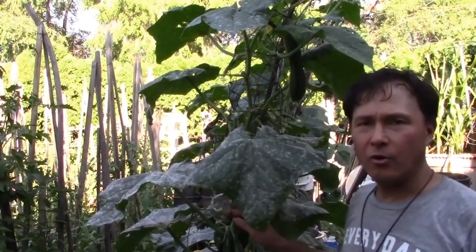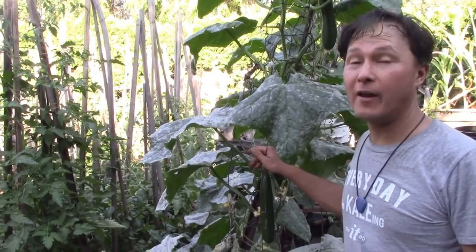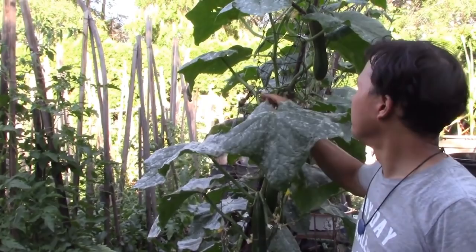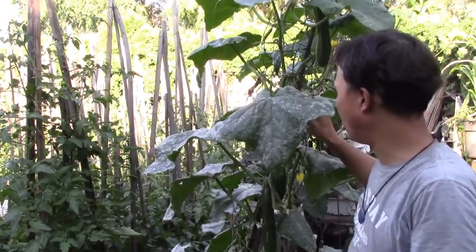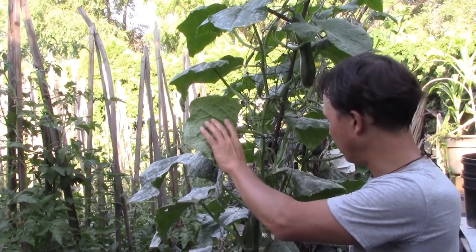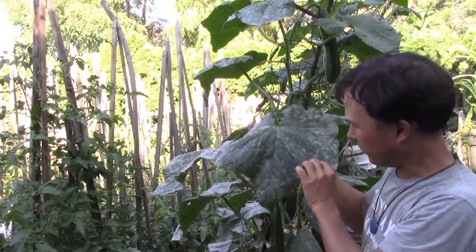Another thing he does a lot is grow vertically. If something is vining, he's usually going to grow it vertically. He made a trellis here out of rebar and wire fencing material — maybe concrete remesh — and he's growing cucumbers up it at a slant. This trellis is probably 15 feet tall. You can see all these nice cucumbers on there — I think these are more Japanese style or hot house cucumbers.